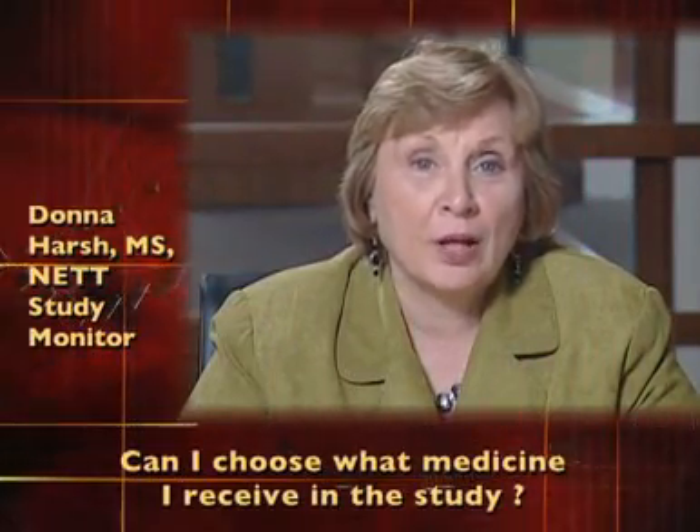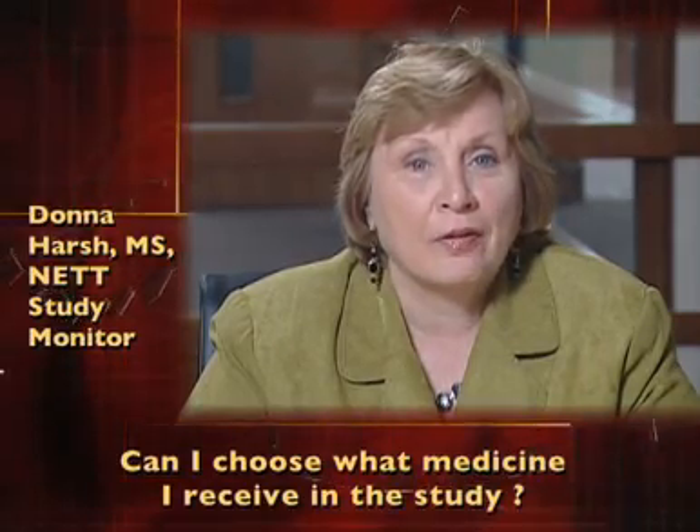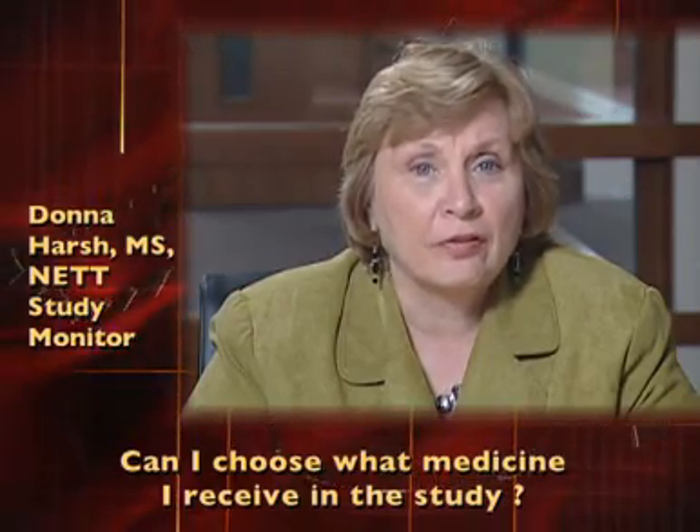Can I choose which medicine I receive in the study? No. Which medicine is given to each patient is determined at random, like flipping a coin. This is done to make sure that the comparison of the two medicines is fair. Nobody will know which medicine you received until the study is over.